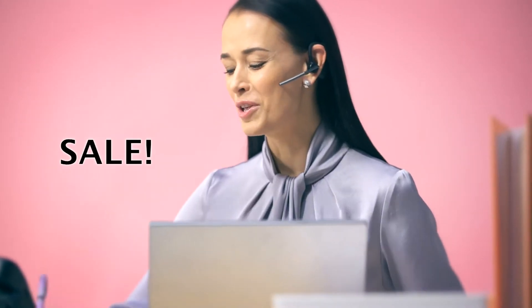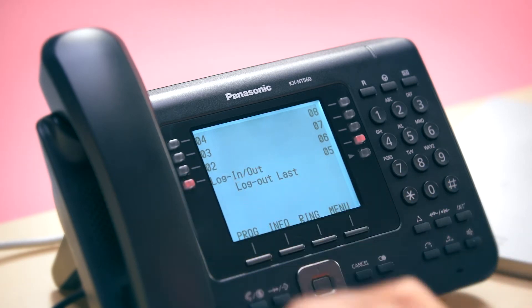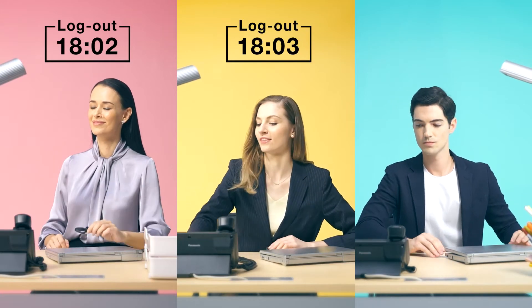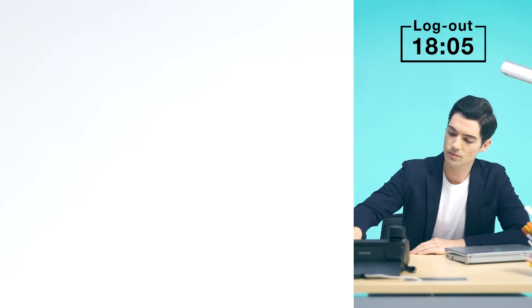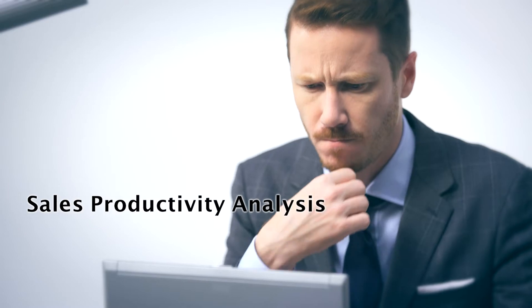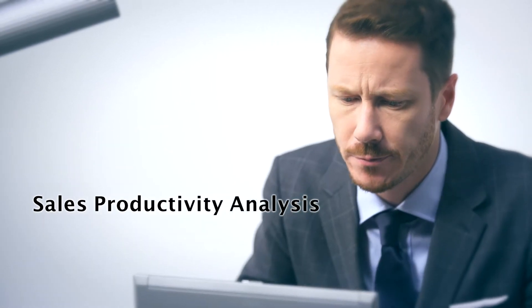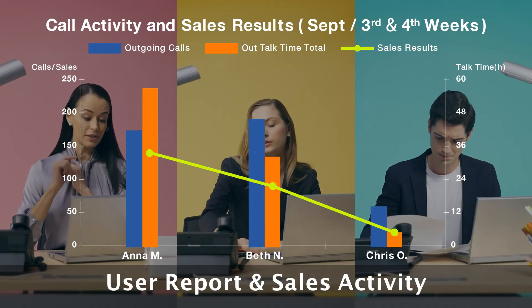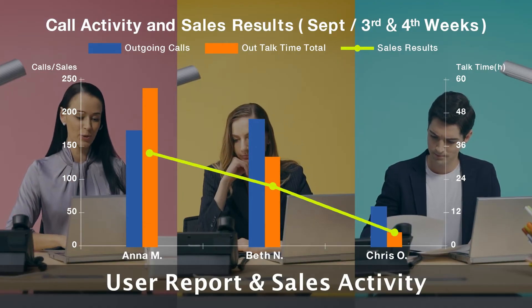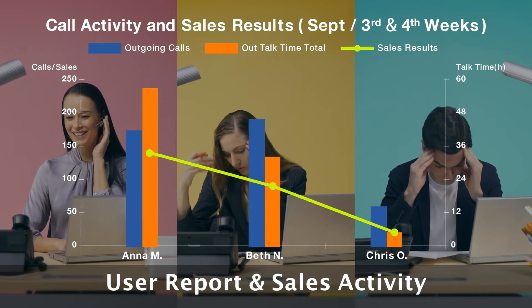With employee productivity management, you can visualize and better manage their sales activities. At the end of the day, each employee logs out, and the logout time is recorded as the end of their workday. Employee productivity management can capture employee telephone activity, automatically compile a report, and send it to the manager by email. By charting logged call data with your sales closing data, you can grasp employee activity at a glance.